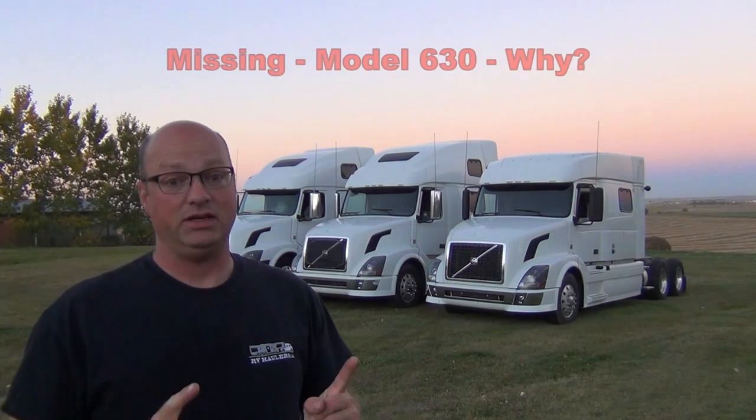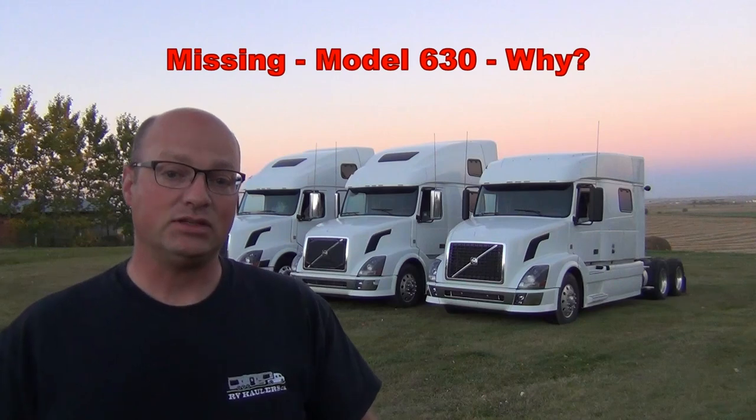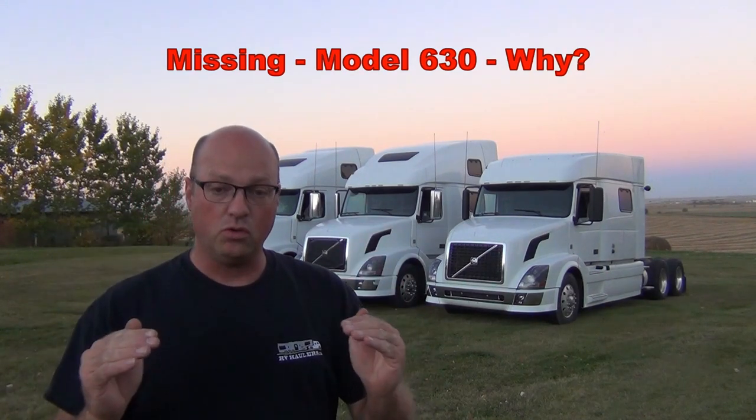You'll notice that I don't have one model here — the model 630. There is a low and short model 630 that is available, but it as well is one of the least common trucks on the road. It's often the base model with Volvo — you're never going to get a refrigerator, table and workstation tends to have basic seats, many times no power windows, no keyless entry, just basic air conditioning and heating. It's really a base model and one that I just don't tend to look at at all. When customers find out it doesn't have those creature comforts, it tends to be one that's not very attractive.